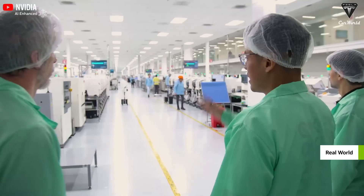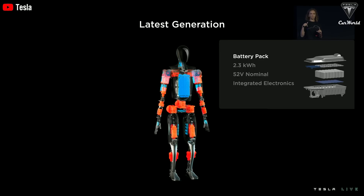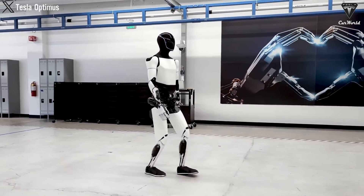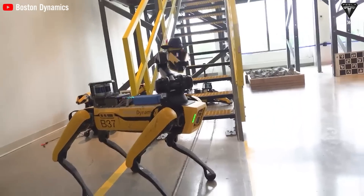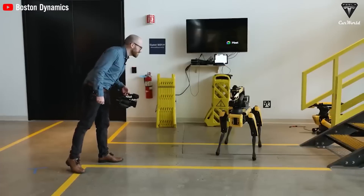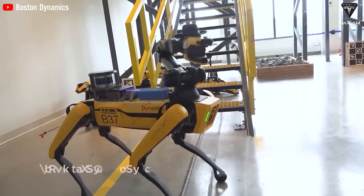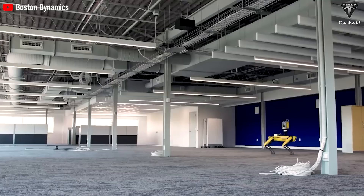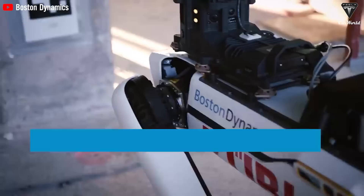But that's where Tesla really shines. Optimus is powered by a 2.3 kWh battery. If you're paying around $0.13 per kWh for electricity, a full charge for your Optimus would only cost $0.30 — less than a cup of coffee. Using Optimus all the time, you'd pay around $9 a month in charging costs. For comparison, Spot from Boston Dynamics has a 14.4 kWh battery, costing around $56 a month to keep charged — six times the charging cost of Optimus. If you're budget-conscious, that's a solid reason to go with Optimus over any other robot.